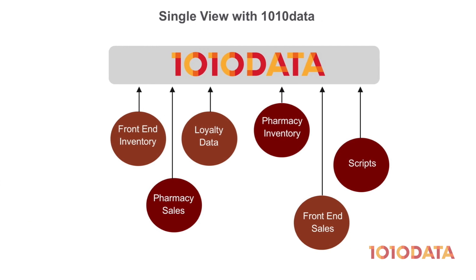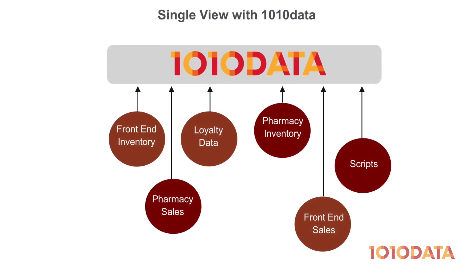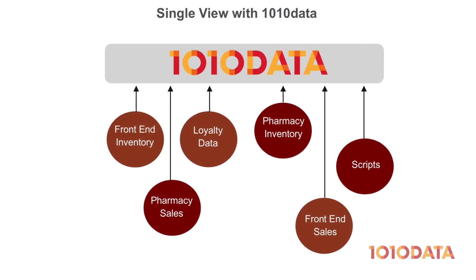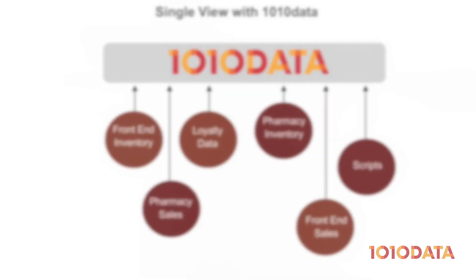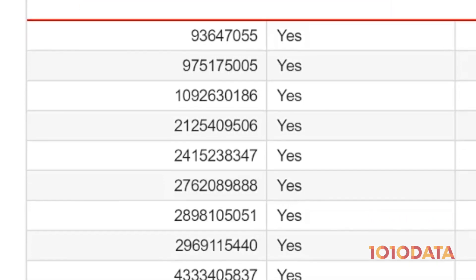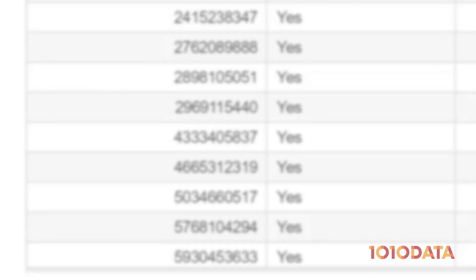But with 1010data, it's easy to unify front-end purchases with pharmacy scripts to gain a complete understanding of how to best serve your customers. Best of all, this can be done while maintaining HIPAA compliance. For this example, we've used a customer identifier number to unify pharmacy counteractivity with the general merchandise checkout.